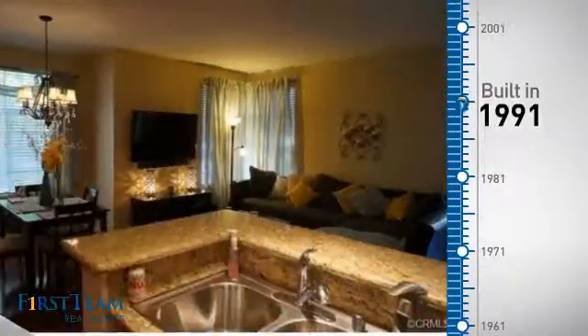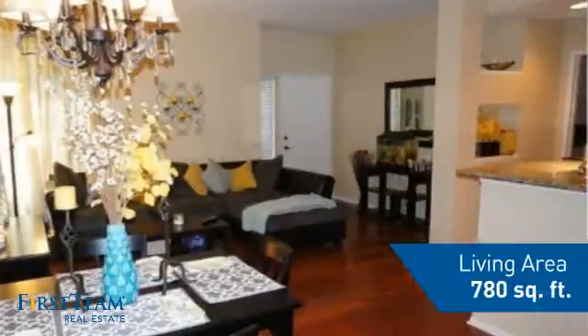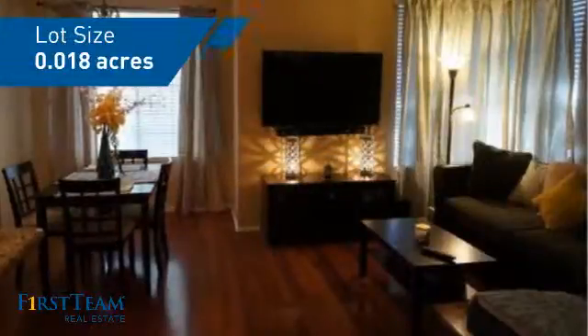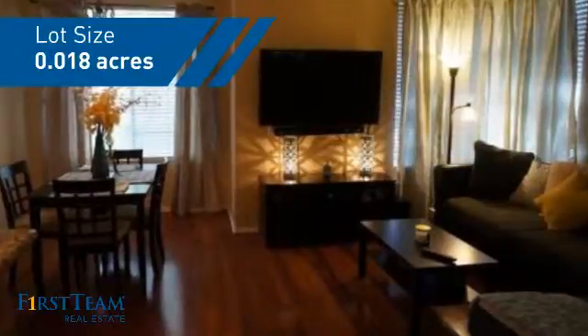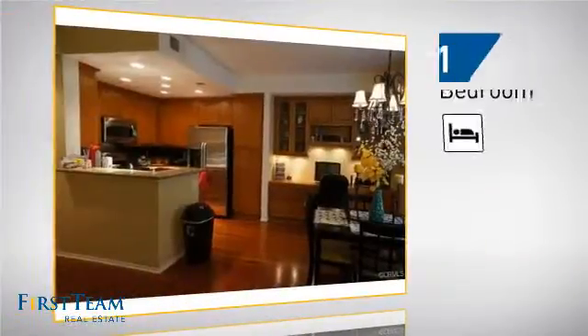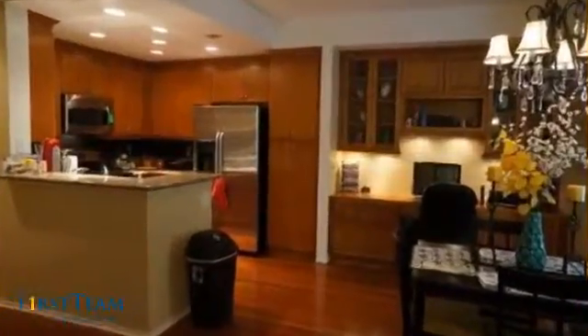This property was built in 1991 and features over 700 square feet of space, giving you a spacious layout to play host or kick back and relax after a long day. Inside you'll find one bedroom so you always have a private space to come home to, as well as one bathroom.